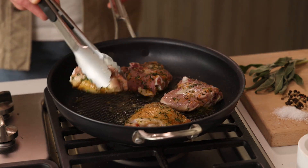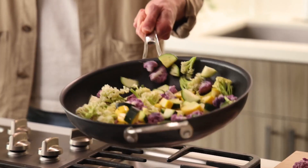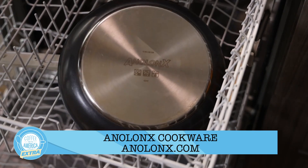Unlike most nonstick pans, it's designed to keep oil in the middle and in contact with your food. And the nonstick surface makes cleanup easy — it's dishwasher safe. Check it out: Analon X.